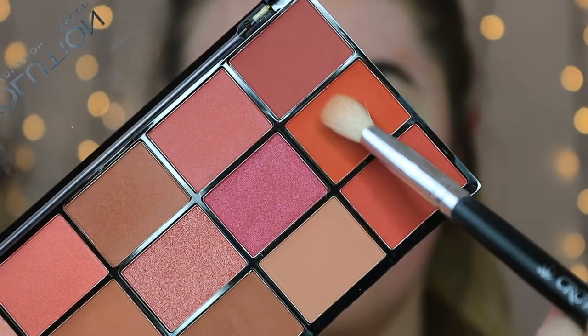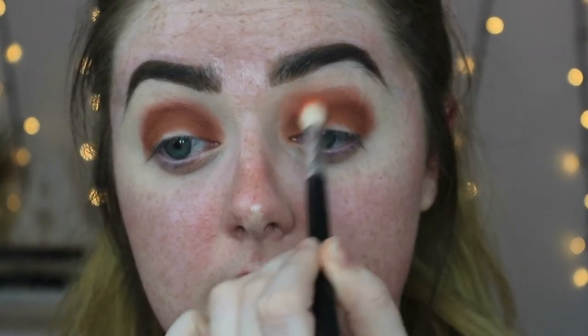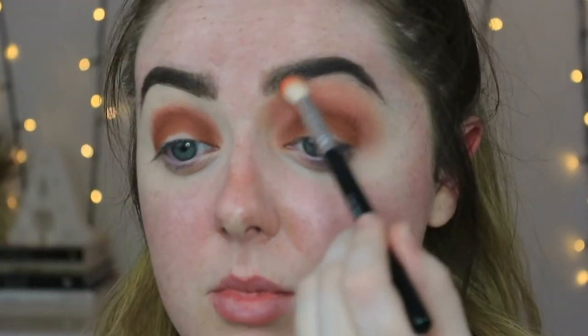Just to blend that out, I'm going to get in with that gorgeous orangey shade. It's not as orange as I had hoped — in the pan it looks really really orange, but it's more of a muted browny-orange. I'm not mad. I'm just going to go back in with that first shade and deepen that brown back up, bringing it slightly higher.